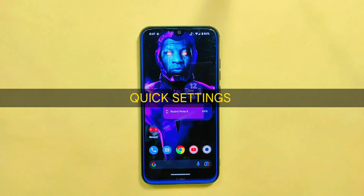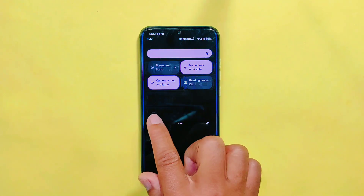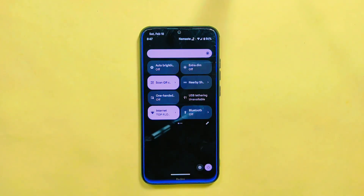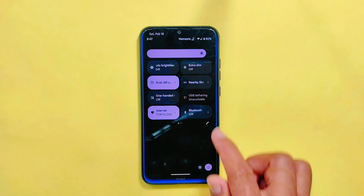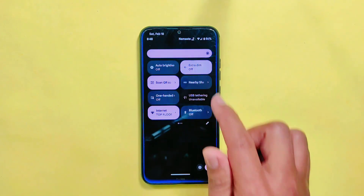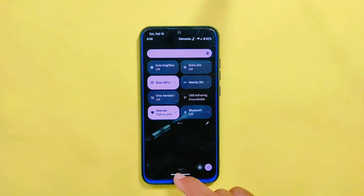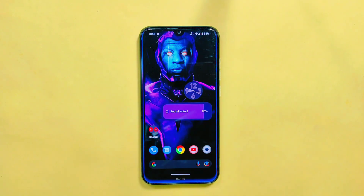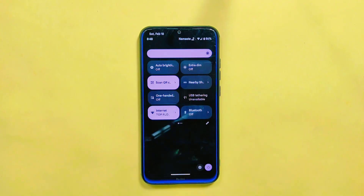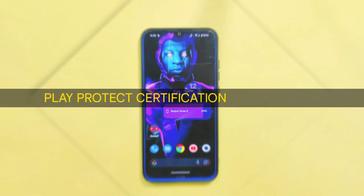In quick settings, if you like to customize your device's quick settings, you will be pleased with what Pixel OS latest build has to offer. One standout feature is the separate auto brightness tile, which is a rare find in many ROMs. In addition, you will find a variety of other useful tiles such as extra dim, scan QR code, nearby share, and many more. It comes with selective important and daily-use features in its quick settings.